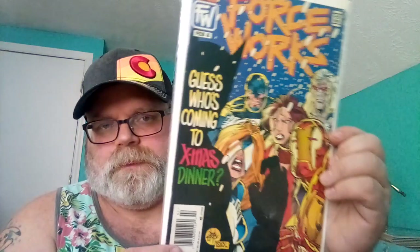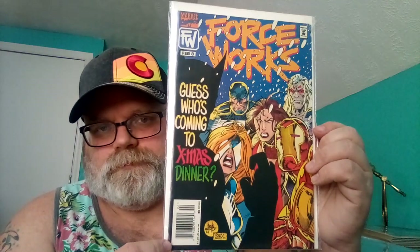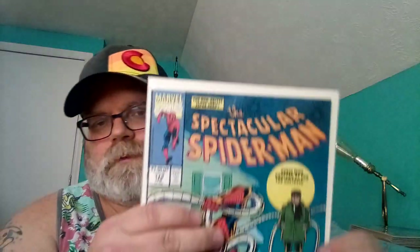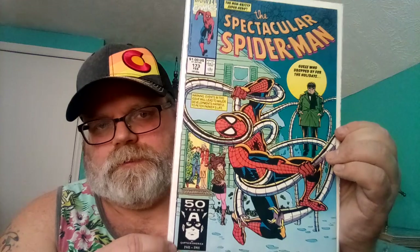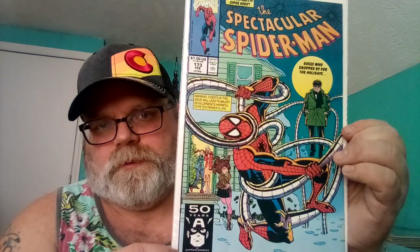Number nine is Spectacular Spider-Man 173. There's a Christmas theme here and Dr. Octopus ruined Christmas for Spider-Man. Pretty cool.